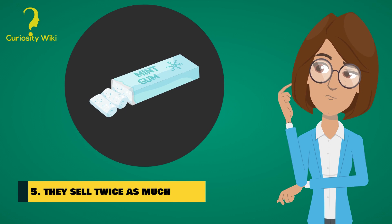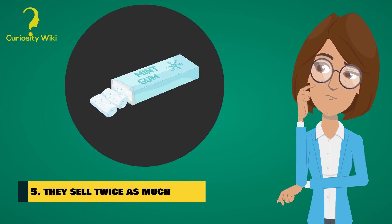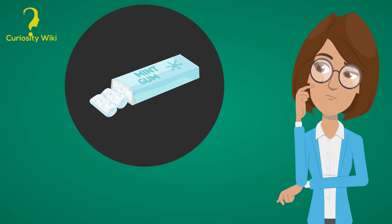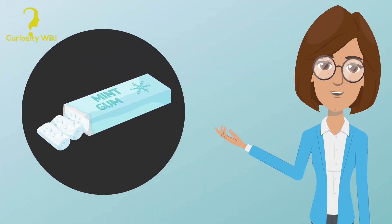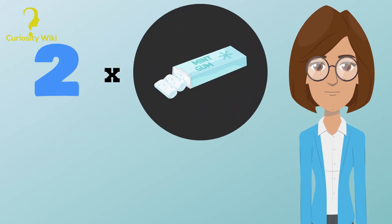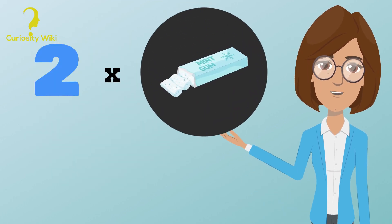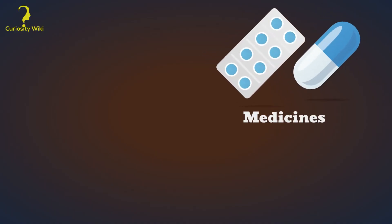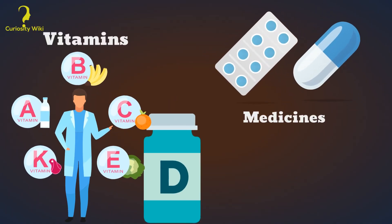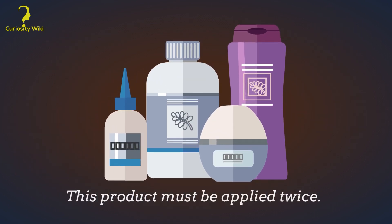Number 5: They sell twice as much. Have you ever wondered why people in chewing gum ads always take two pieces at a time? It's a trick to make you think that's the right way to chew it — so you use twice as many pieces in the same period and manufacturers sell more. The same goes for certain medicines and vitamins. Text on a shampoo bottle reminding you that you can apply shampoo twice works the same way.